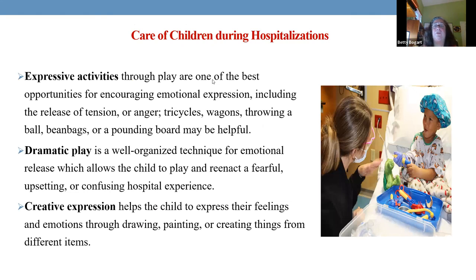Taking care of children in hospitalizations means allowing them to express their feelings. Many times they don't know the words or exactly why they're scared. So we have expressive activities where they can play, pound on things — whatever they need to release that stress.